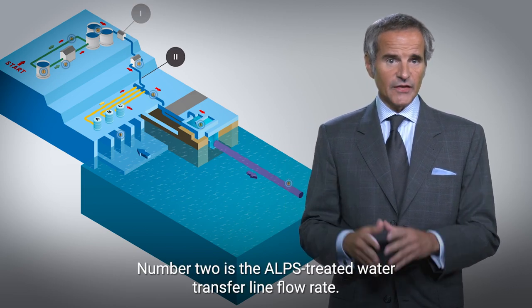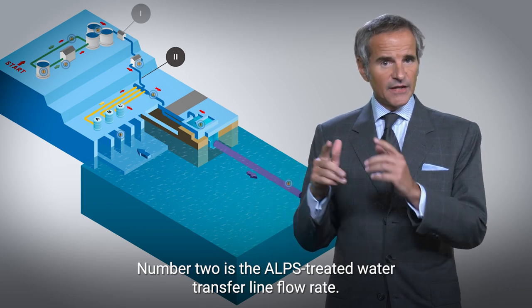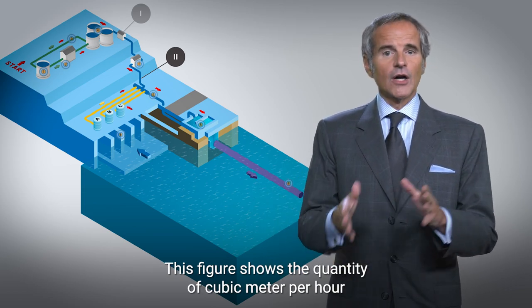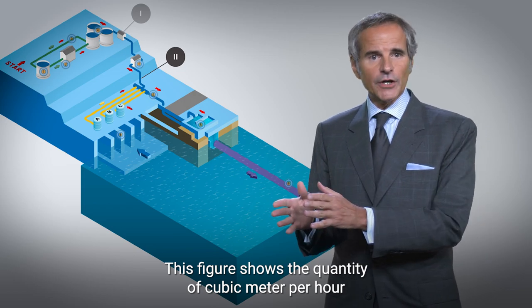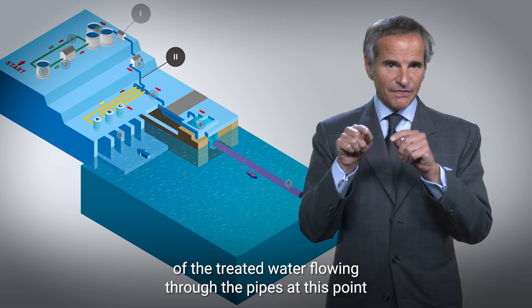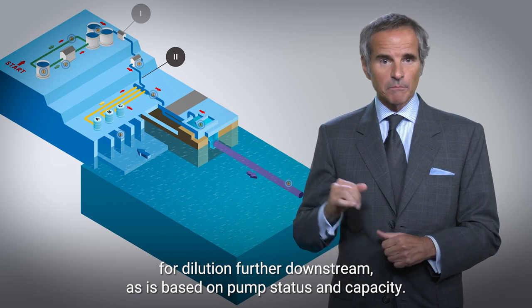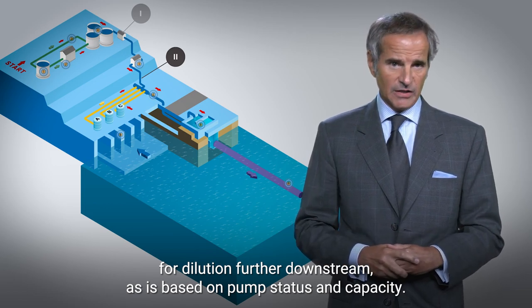Number two is the ALPS treated water transfer line flow rate. This figure shows the quantity in cubic meters per hour of the treated water flowing through the pipes at this point for dilution further downstream, based on pump status and capacity.